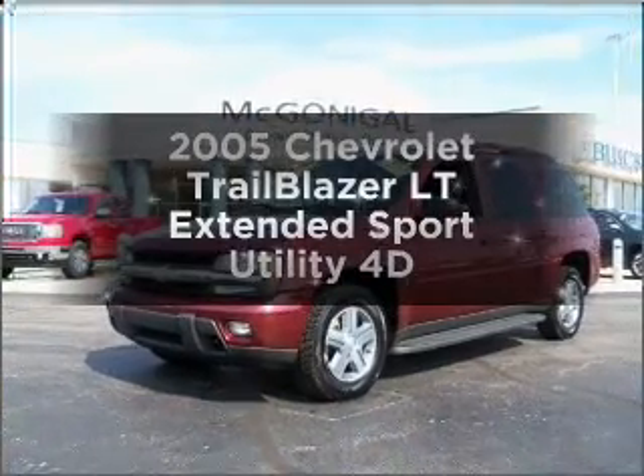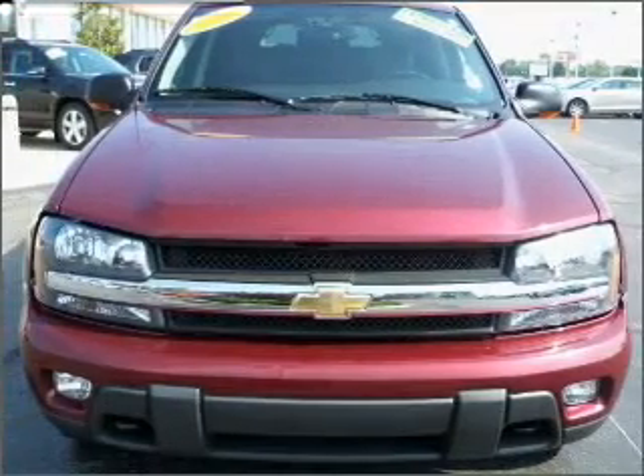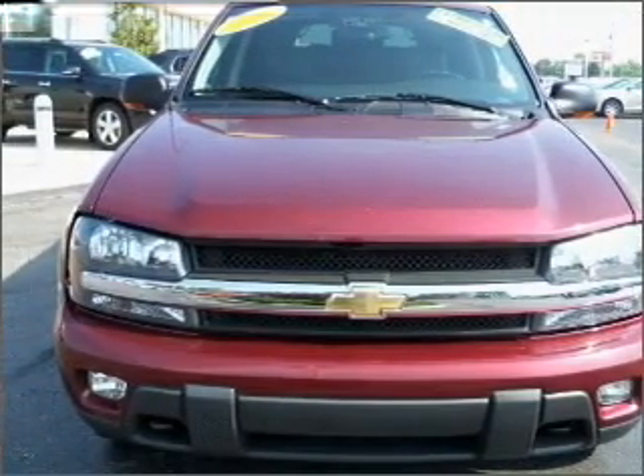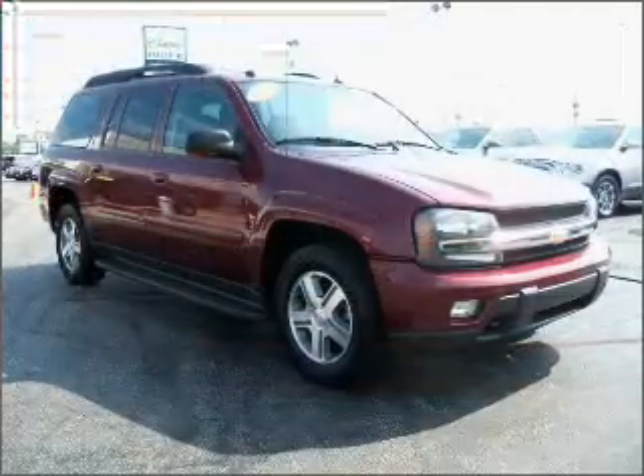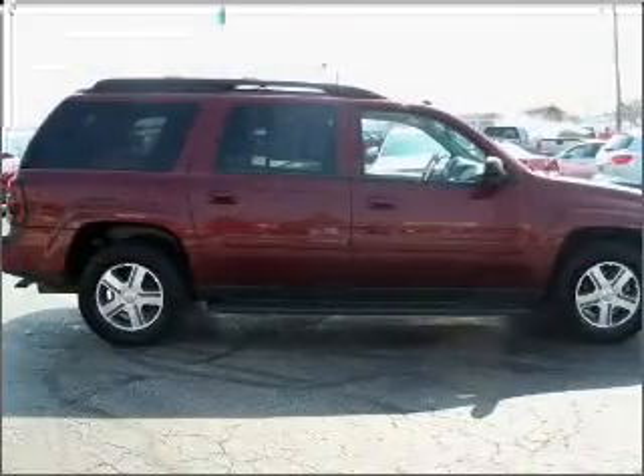Presenting the 2005 Chevrolet Trailblazer. Find everything you want in a ride under one roof with this vehicle, with a reliable engine connected to a smooth shifting automatic transmission. The anti-lock braking system will help deliver you safely to your destination.